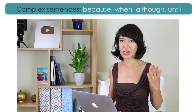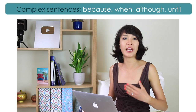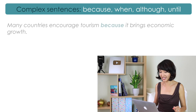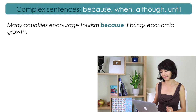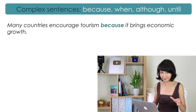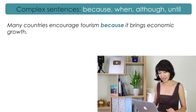First of all, let's talk about complex sentences. That's where you use words like when, where, until, although, and so on. For example: 'Many countries encourage tourism because it brings economic growth.' In this sentence, we have an independent clause — 'Many countries encourage tourism' — and a dependent clause — 'because it brings economic growth.'